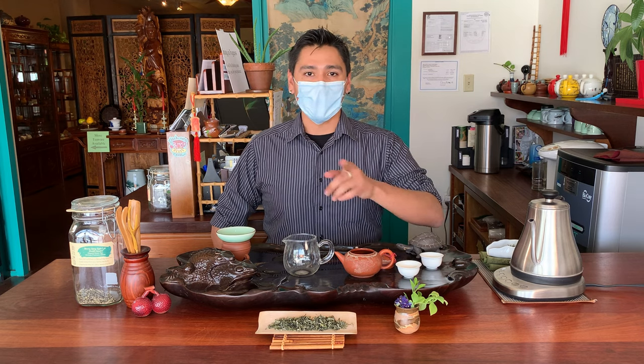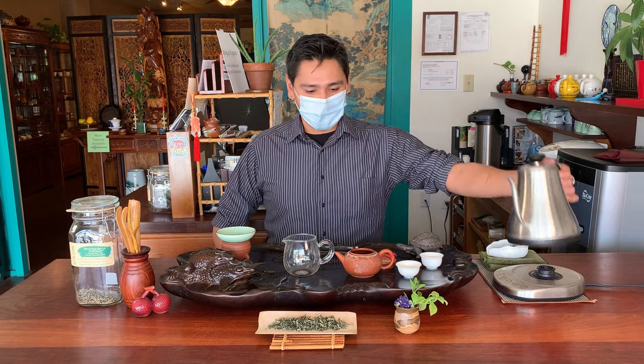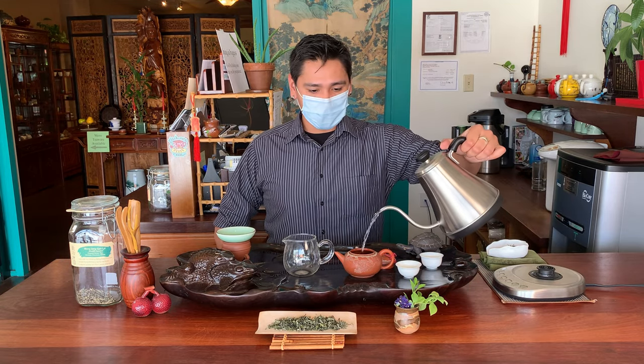What we'll do first is preheat our teapot, and then we'll talk about the regions and where our tea comes from. Sweet Dew Green Tea has a long history dating back to 200 BC, which makes it one of the oldest styles of tea, originally cultivated in Sichuan province. It was actually an imperial favorite in the Tang Dynasty, almost 1,200 years ago.